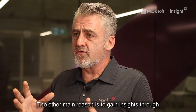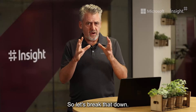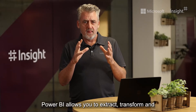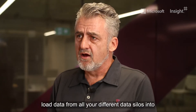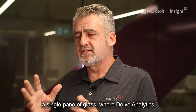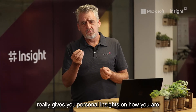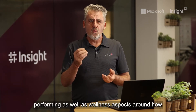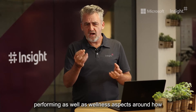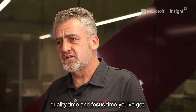The other main reason is to gain insights through Power Business Intelligence and Analytics. Power BI allows you to extract, transform, and load data from all your different data silos into a single pane of glass, where Delve Analytics gives you personal insights on how you are performing, as well as wellness aspects around how much time you're spending in meetings and how much quality and focus time you've got.